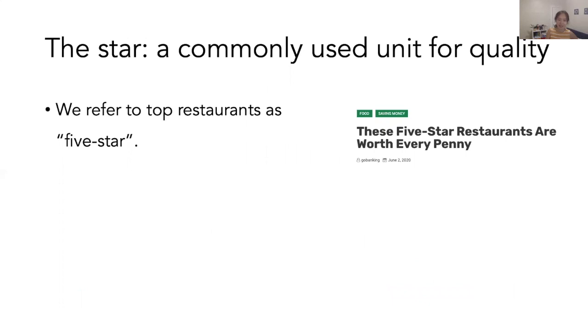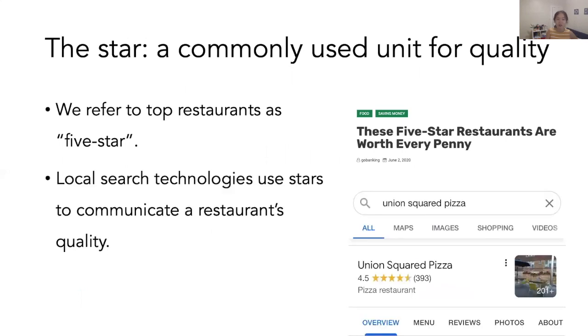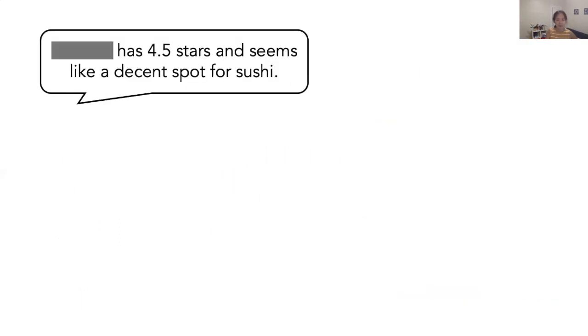We're all familiar with star ratings. In fact, the star has become a commonly used unit for quality. We refer to top restaurants as five-star. And local search technologies, such as Google Search and Bing, use stars to communicate the restaurant's quality. But sometimes, stars can be misleading.